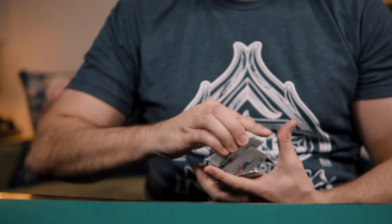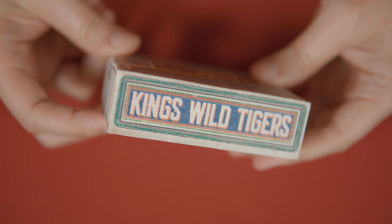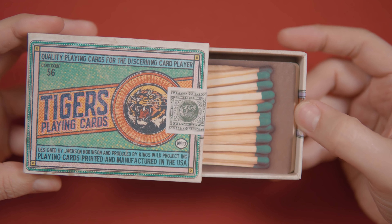In this episode, we look at the latest release from Penguin Magic, the Composition Deck. Give you a chance to win one for yourself and announce the winner of the King's Wild Tigers Limited Deck.